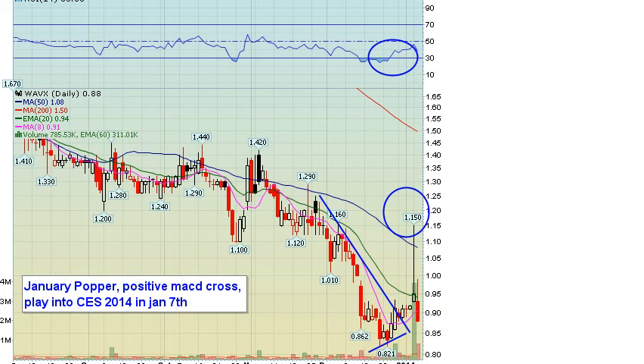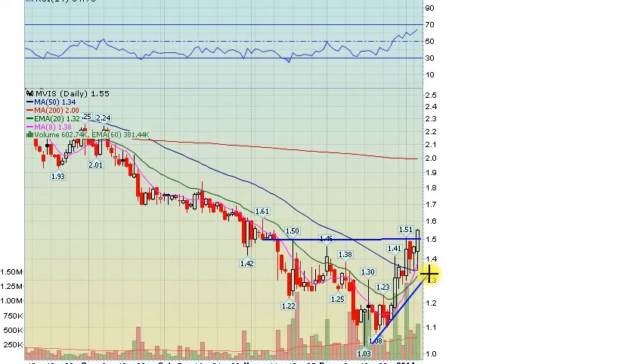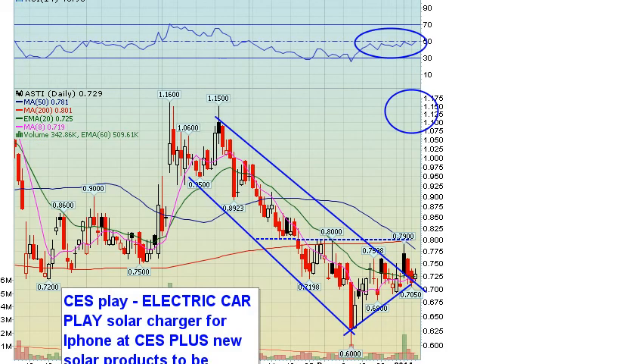MEVIS — a very nice close today up to $1.55 into the close. A CES play. We better get a press release on this one tomorrow; we could see some weakness otherwise, so a good trail stop would be $1.40. See if we get news tomorrow. The other CES play we're waiting on is ASTI.